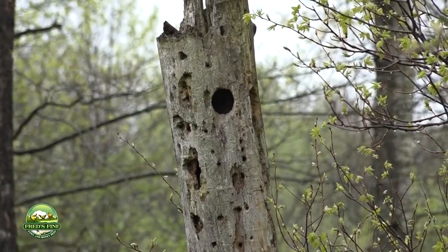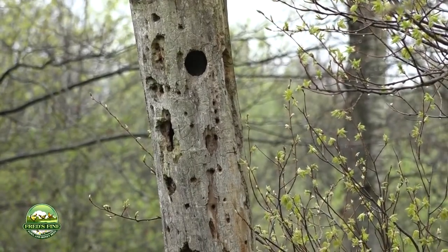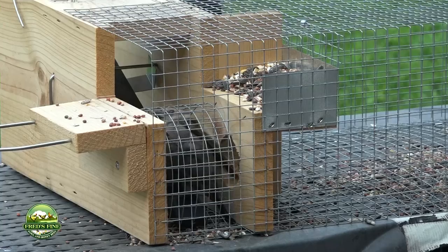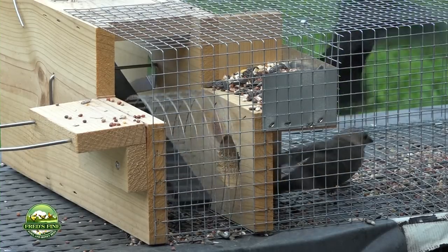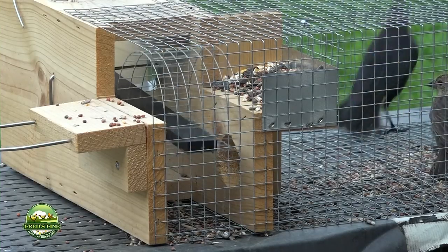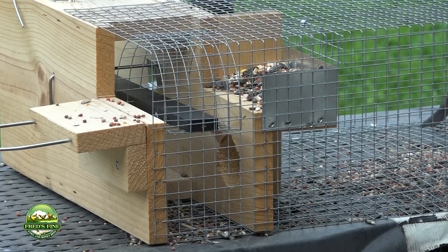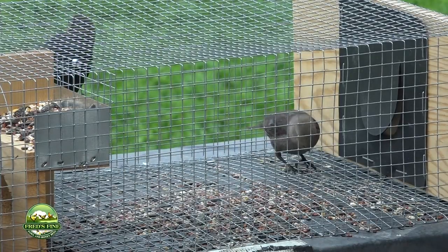Today we're going to look at a live catch sparrow trap. Some people set out traps like mouse traps or rat traps to catch birds they don't want in their environment — that's not a good idea, because you really don't know what's going into that trap. Here in this live catch trap, you've just watched a female cowbird go in. Look at the mechanism she used to get inside.